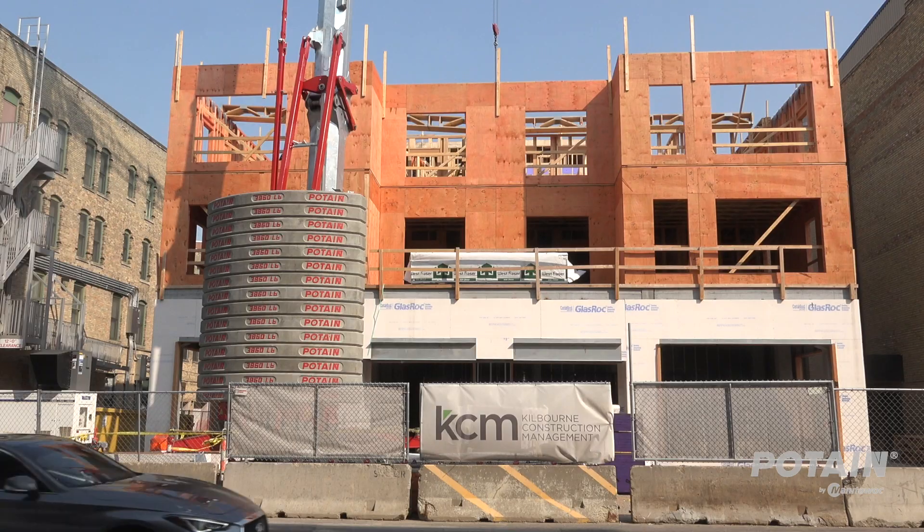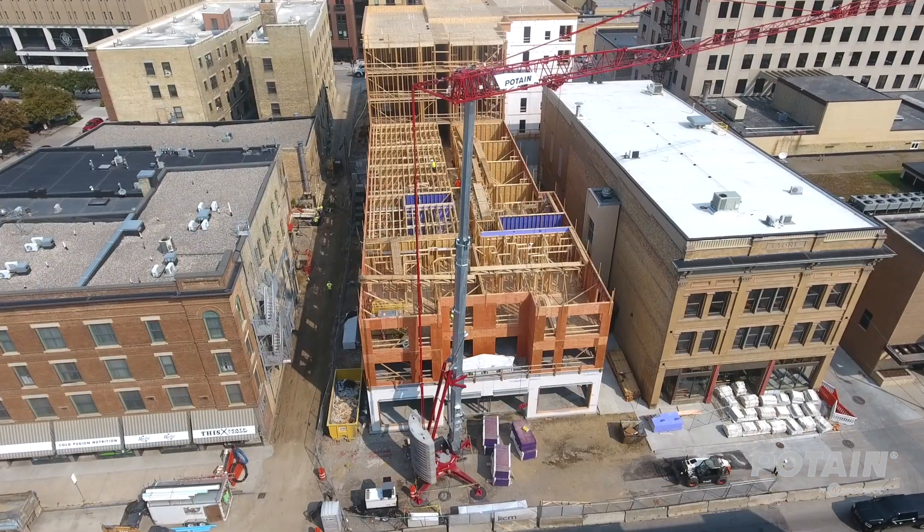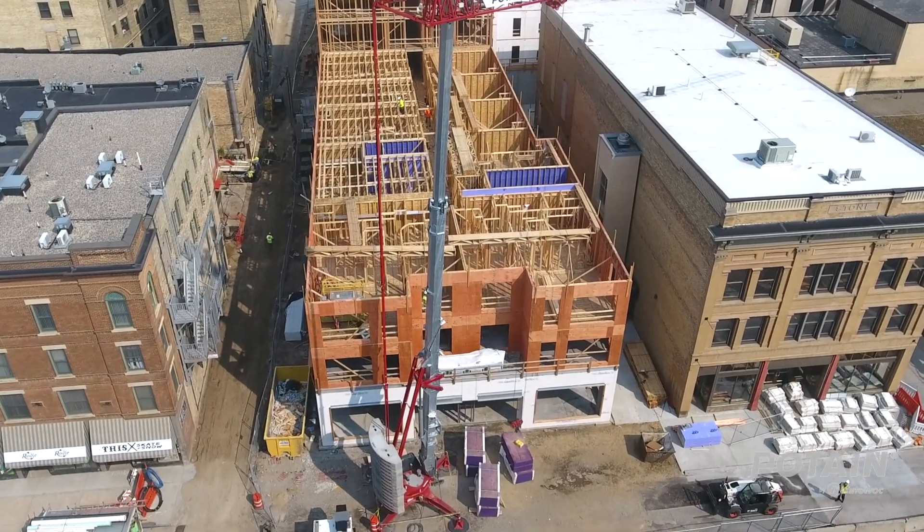We are a general contractor in Fargo, North Dakota specializing in commercial construction. This project here is a multi-use project with commercial space on the main levels, parking underneath and multi-family living above.